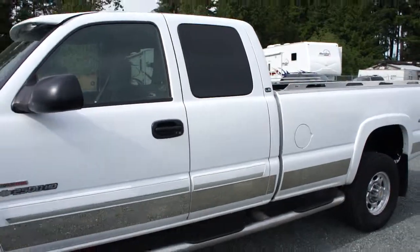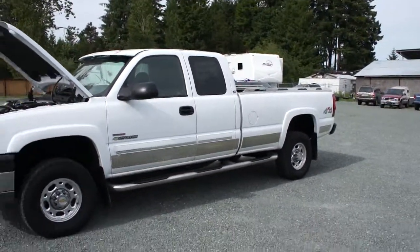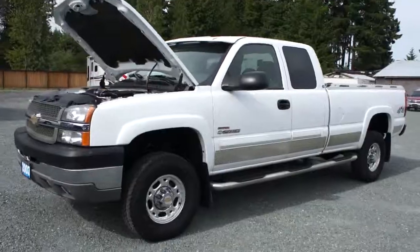You can view this Duramax diesel at Kolenberg Motors at 3537 Couch and Lake Road in Duncan.